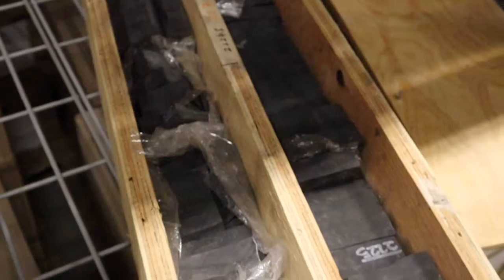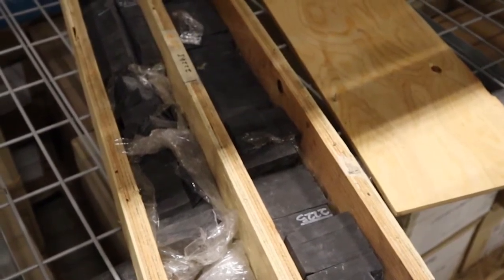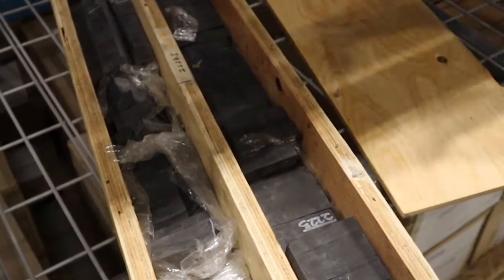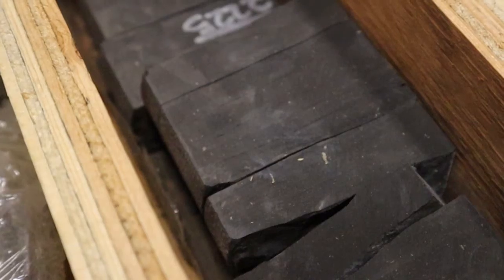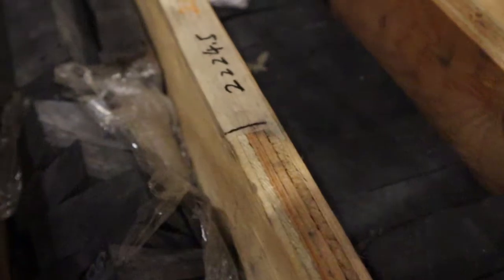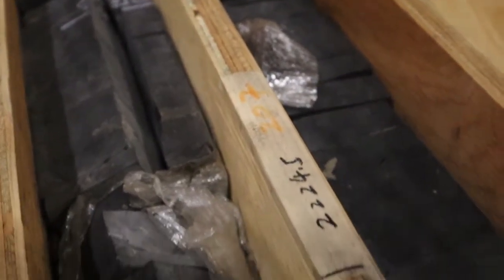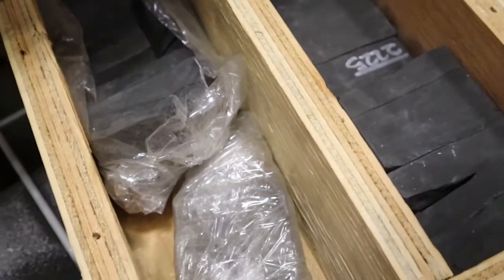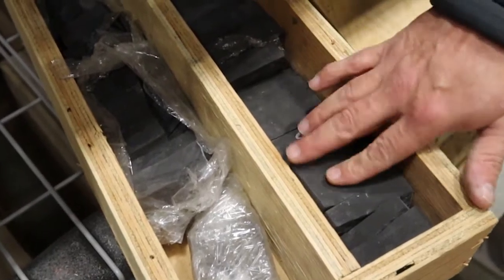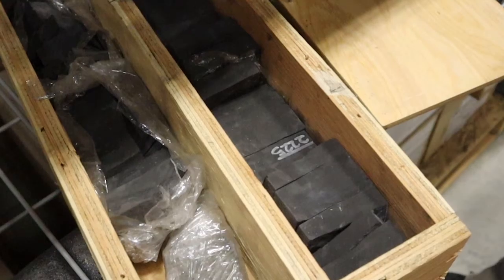This is basically just core — whatever depth they chose to take a sample from. It's not mandated that they take a core sample, because coring is quite expensive. This is just how it is stored. Sometimes it's completely wrapped in plastic, other times it's open because companies have wanted to sample it or look at it.